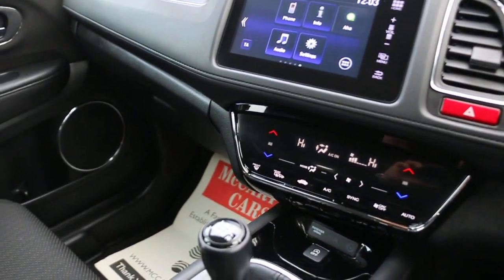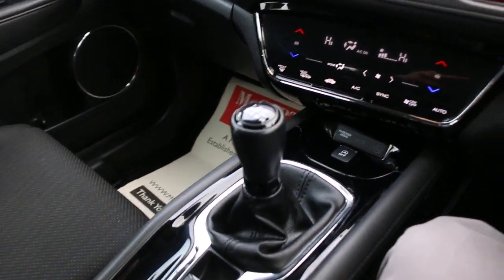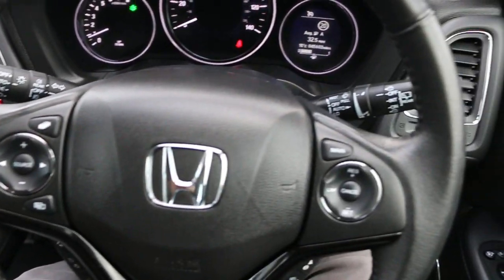Two-zone climate control, aircon, six-speed manual gearbox, auto start-stop function, multifunction steering wheel, and cruise control.